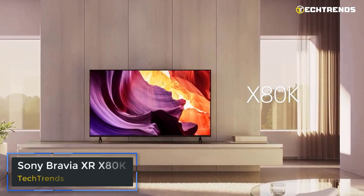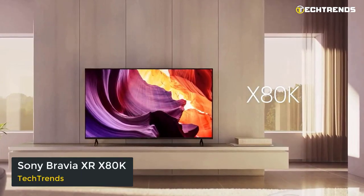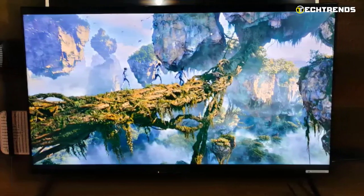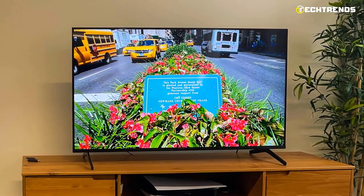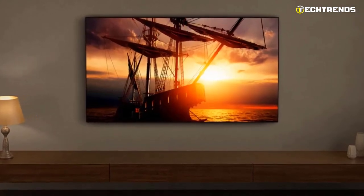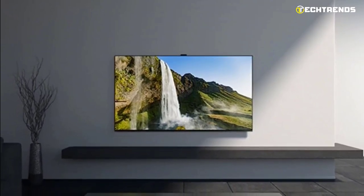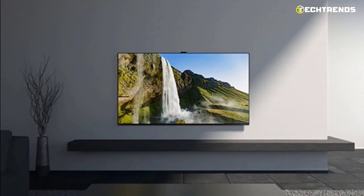Sony Bravia XR-X80K. Overall, the Sony Bravia XR-X80K is a pretty decent 4K TV for your living room or your office. Because it has a wide viewing angle and the image is consistent from all sides, it is a fantastic TV for watching sports or TV programs in large seating areas. Additionally, it has good SDR peak brightness and reflection control, making it suitable for environments with a few lights present.